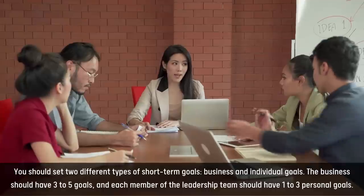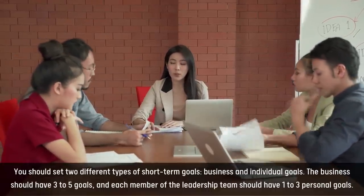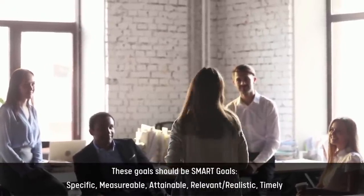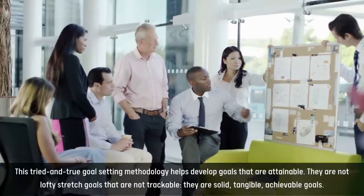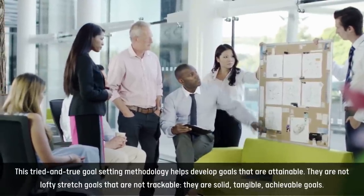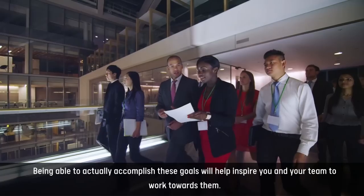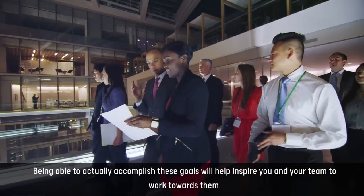The business should have three to five goals, and each member of the leadership team should have one to three personal goals. These goals should be SMART goals — specific, measurable, attainable, relevant, realistic, and timely. This tried and true goal-setting methodology helps develop goals that are attainable. They are not lofty stretch goals that are not trackable. They are solid, tangible, achievable goals. Being able to actually accomplish these goals will help inspire you and your team to work towards them.